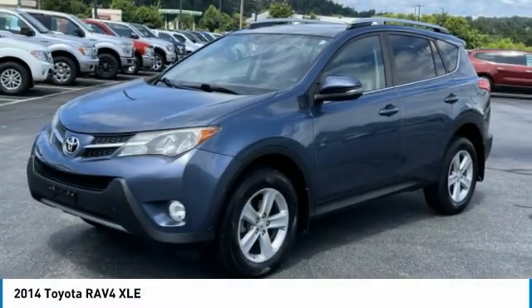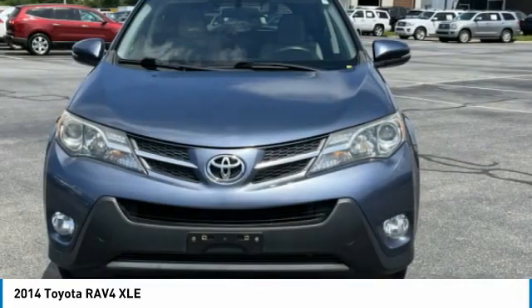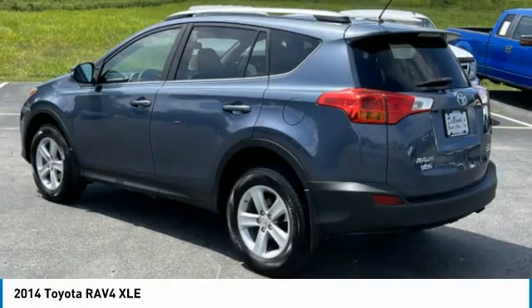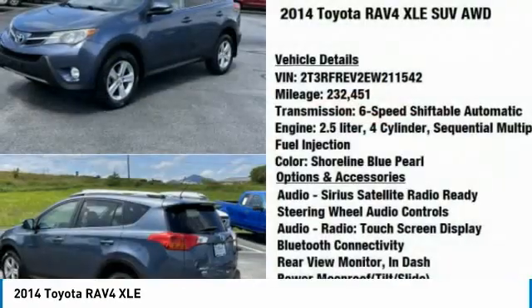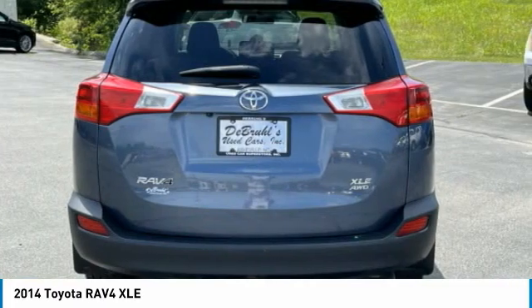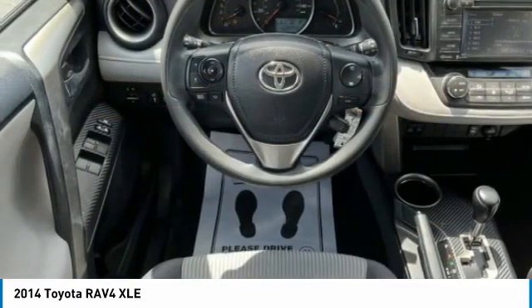Come test drive the 2014 RAV4. The RAV4 is one of the most fuel-efficient SUVs in its class. Versatile and efficient, RAV4 mixes the comfort and drivability of a sedan with the benefits of an SUV. This highly evolved, well-packaged crossover SUV lets you have it all.